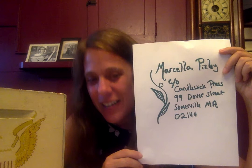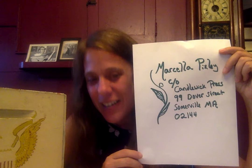Okay, so here it is: Marcella Pixley, care of Candlewick Press, 99 Dover Street, Somerville, Massachusetts 02144. Send it to me and I'll cheer you on and I'll help you stay on the path as a writer if you want to keep on writing.